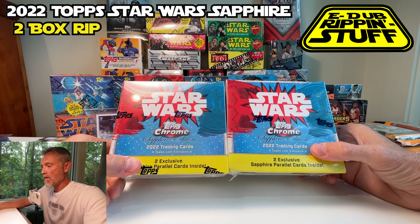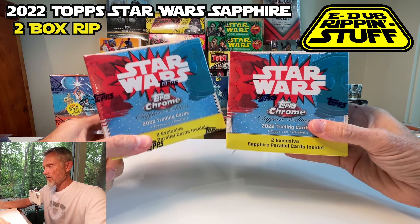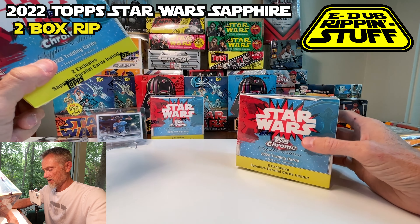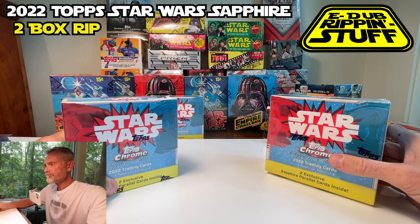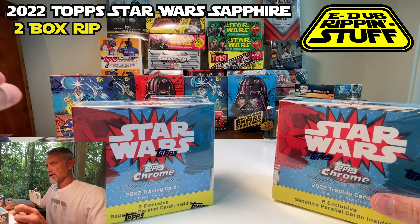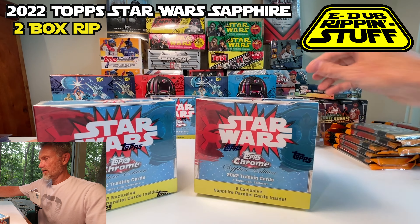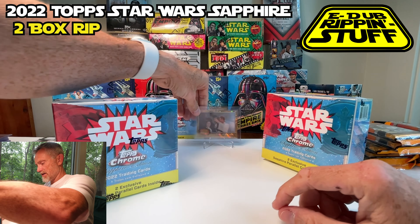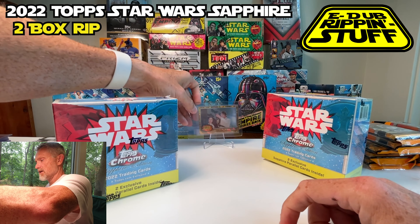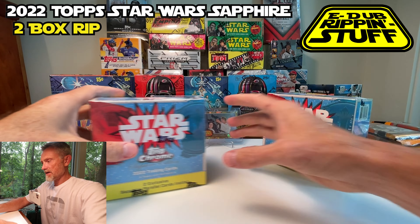Okay everybody, for the 11 of you watching this, I'm going to crack into some Star Wars Sapphire here. We've got a couple of boxes. This is just everything to avoid me cracking into my classic actual sealed BBCE boxes of Star Wars. I'm going to try to fight this glare — I know the glare is terrible, so I will do my best to pay attention to that.